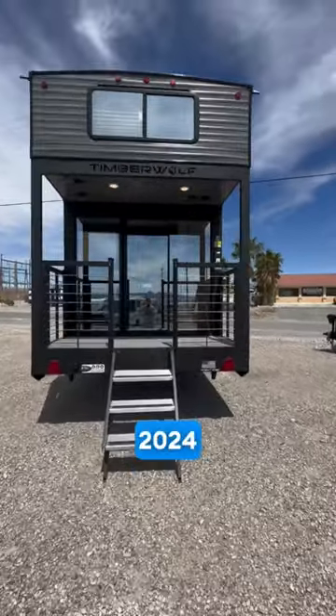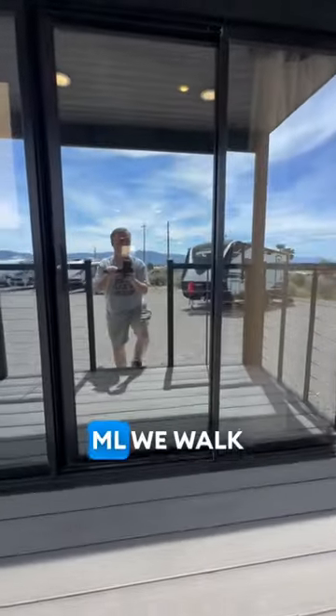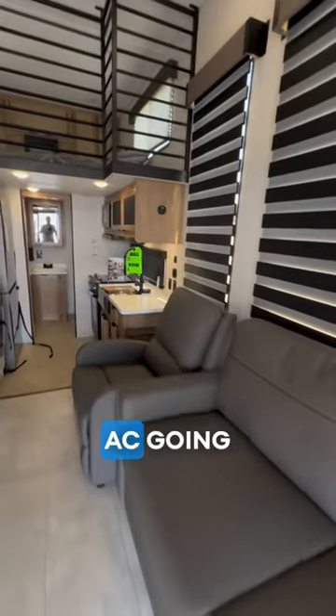That looks badass — 2024 Timberwolf Mini Loft 16ML. We walk inside the sliding glass door and we got the AC going because it's warm outside.